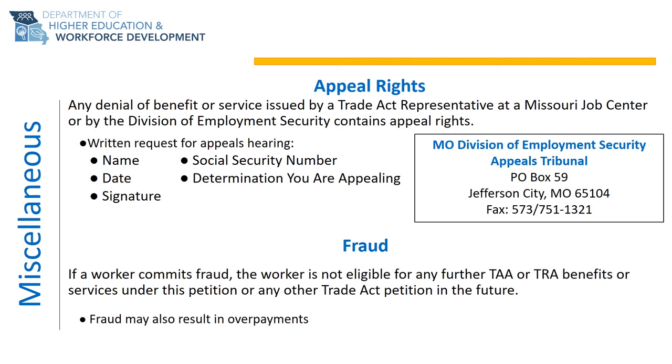To request an appeals hearing, you must submit a written request containing your name, Social Security number, date, the denial you want to appeal, and your signature to the Missouri Division of Employment Security Appeals Tribunal at P.O. Box 59, Jefferson City, Missouri 65104, or it can be faxed to 573-751-1321.